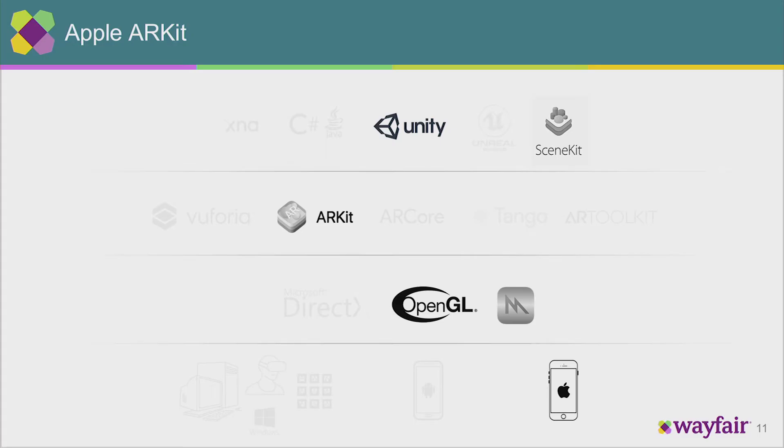With ARKit, this is what the stack looks like. You'll probably end up using Apple-defined technologies — SceneKit running on ARKit, running on Metal, finally on the hardware. Unity is great for cross-platform if you're creating a standalone app, but if you're trying to embed Unity inside an Apple experience, you're going to have a lot of trouble. So you end up just doing things the Apple way.